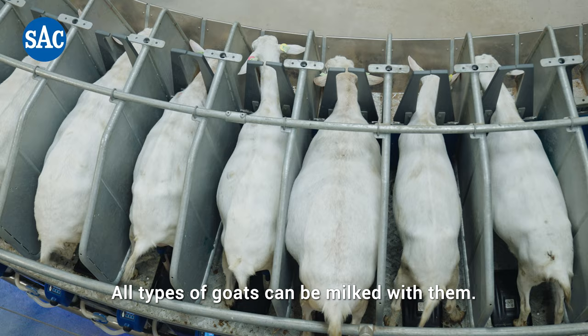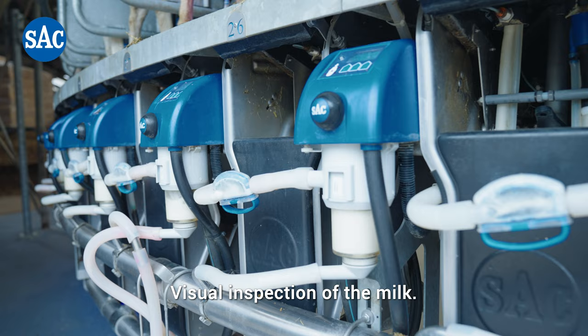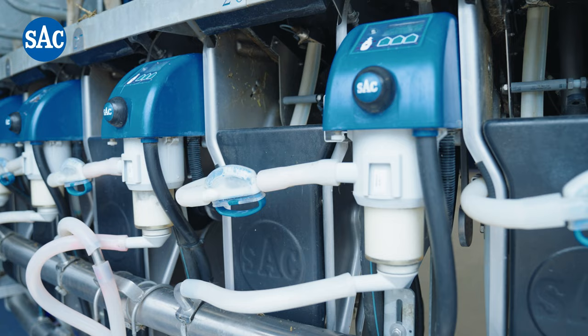All types of goats can be milked with them. Visual inspection of the milk. Automatic flush mode.